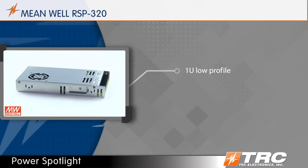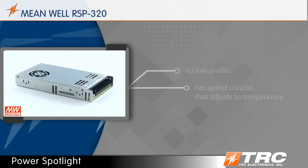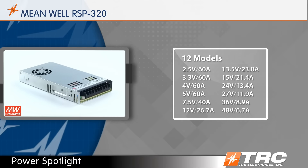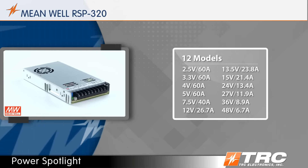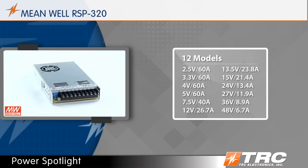This outstanding power supply is cooled by a built-in DC fan with fan speed control. There are 12 models available ranging from output voltages of 2.5 volts to 48 volts DC. All models are stocked at TRC's warehouse.